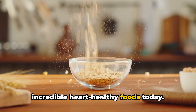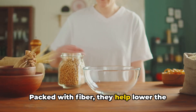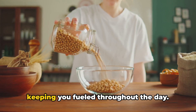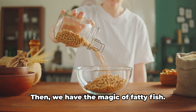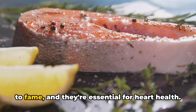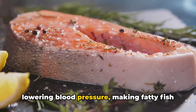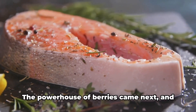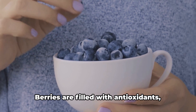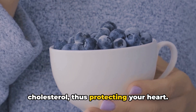To recap, we've discovered some incredible heart-healthy foods today. The wonder of whole grains is not to be underestimated — packed with fiber, they help lower the risk of heart disease by reducing cholesterol levels and keep you fueled throughout the day. Then there's the magic of fatty fish: omega-3 fatty acids are essential for heart health, aiding in reducing inflammation and lowering blood pressure, making fatty fish a must-have in your diet. Berries came next — filled with antioxidants, they help decrease inflammation and cholesterol, protecting your heart.